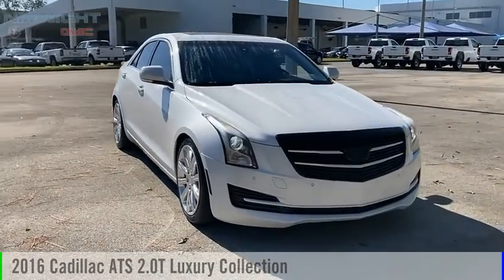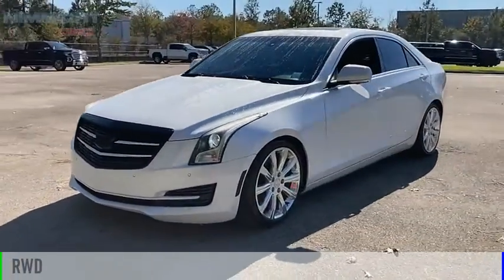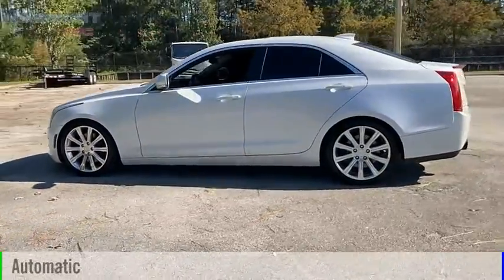Come test drive the 2016 ATS. This vehicle is powered by a rear-wheel drive, four-cylinder, 2.0-liter engine, and comes with an automatic transmission.